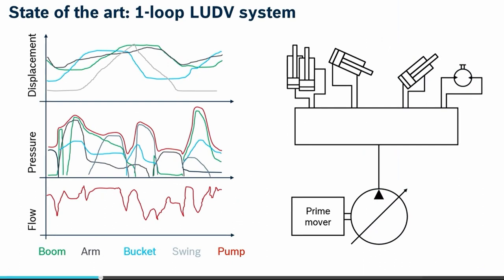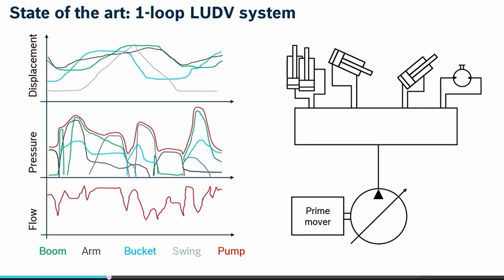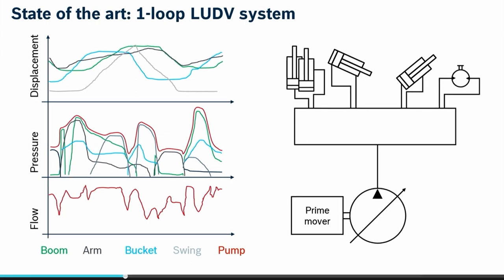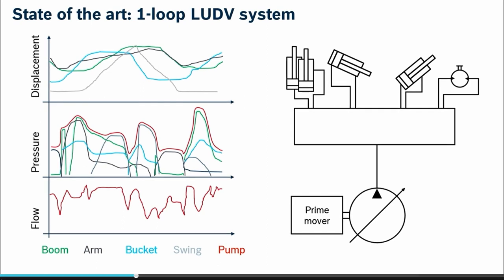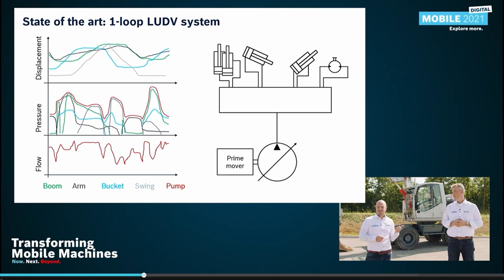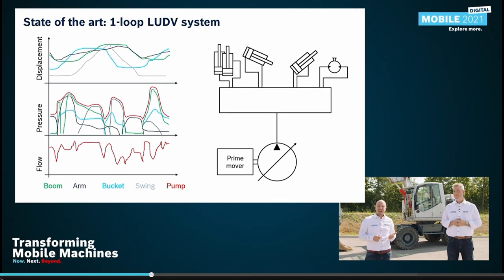Let's take a look at a typical load cycle. In the top diagram, you can see the cylinder displacements — the 90-degree dig and dump cycle. In the middle diagram, we have the active consumer pressures and the pump pressure in red. These graphs show two typical aspects of an excavator: first, there are a lot of parallel movements, and second, the load pressures are not identical. In consequence, we have throttling losses.